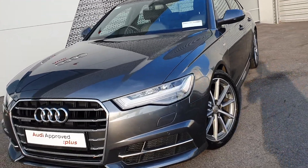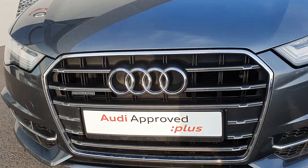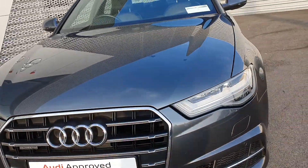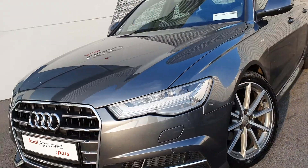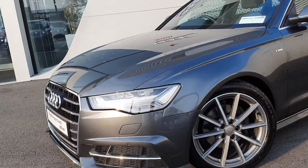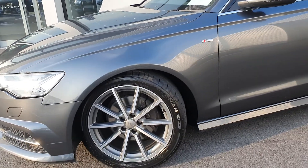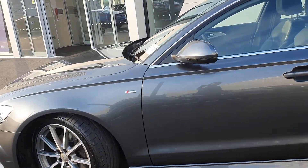Some of the main features on this stunning A6. We have our trademark single frame chrome Audi grille with our Quattro badging. We have Xenon headlights with LED daytime running lights. We have our sports S-Line bumpers front and rear with honeycomb inserts and front and rear parking sensors. Upgraded multi-spoke 19-inch S-Line alloy wheels.